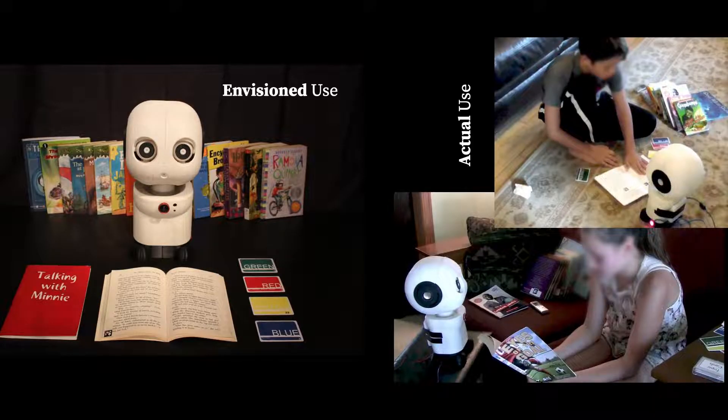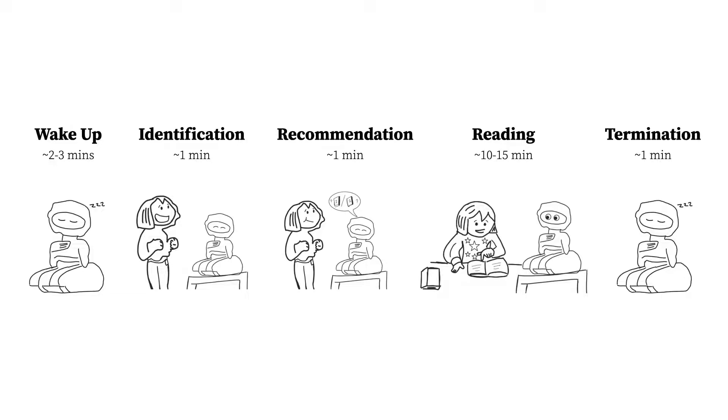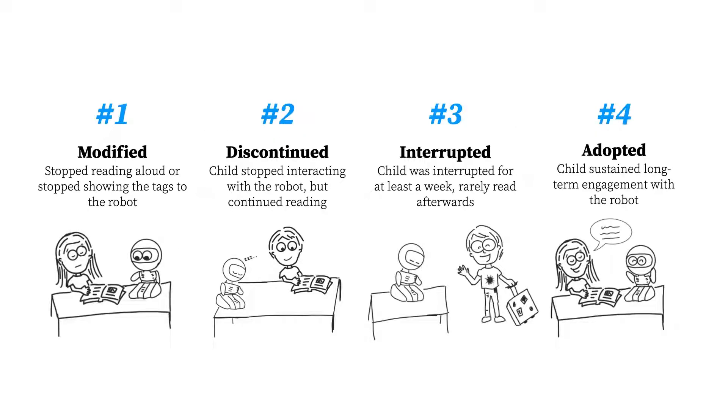We also had a number of observations of how children actually use the robot in their environments. Encouraged by these findings, we decided to conduct a four-week long study with a richer set of behaviors and interactions around reading science-related books with a social robot. Children read with the robot daily, which involved getting book recommendations from the robot, reading to the robot for a period of time, and getting comments from the robot while they read. The findings were a bit different from our prior work: children fell within four different groups — those who modified their interactions, those who completely discontinued interacting, those whose interaction was interrupted for external reasons, and those who adopted the use of the robot as we had designed.